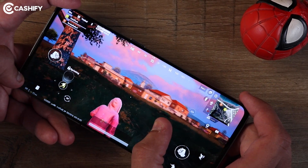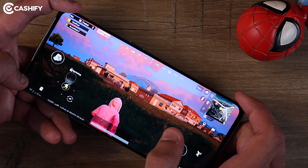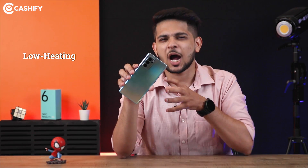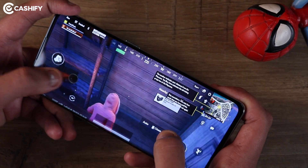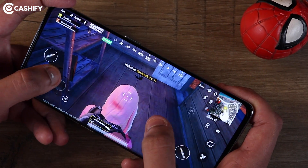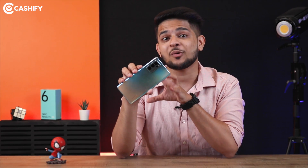Oppo Reno6 Pro is not a heavy gaming phone. But still, I think Oppo has done a good job with heat dissipation here, so when you play heavy games you don't feel the phone heating up too much.